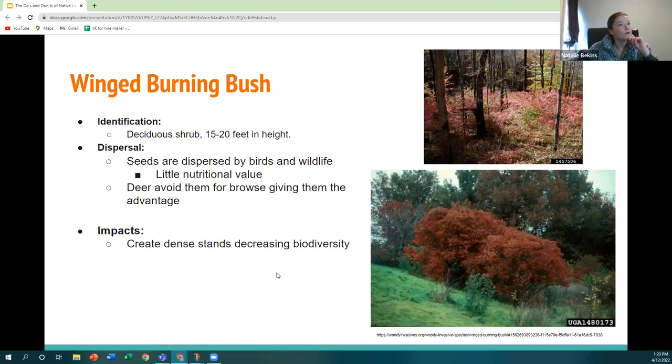Another species to avoid is winged burning bush — a deciduous shrub that can grow up to 15 to 20 feet tall. Its seeds are dispersed by birds and wildlife, but they lack the nutritional value of native species. Deer tend to avoid it, giving it a further advantage over native plants. Once it escapes the garden, it takes over the forest understory and decreases general biodiversity.